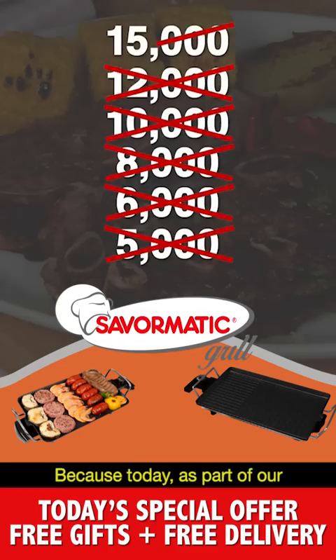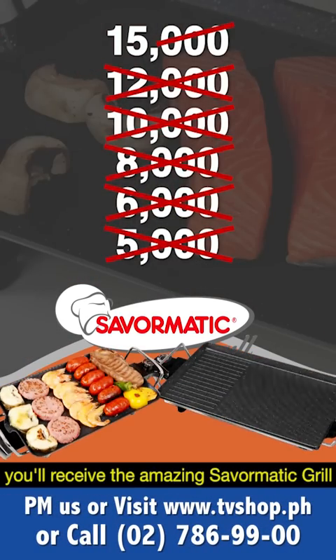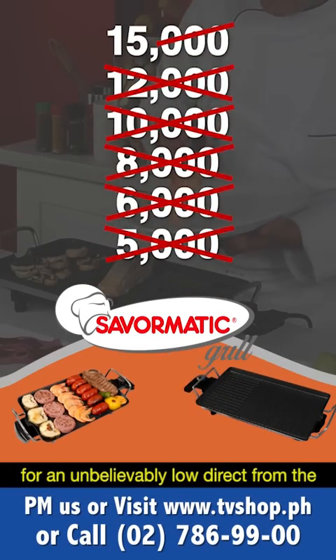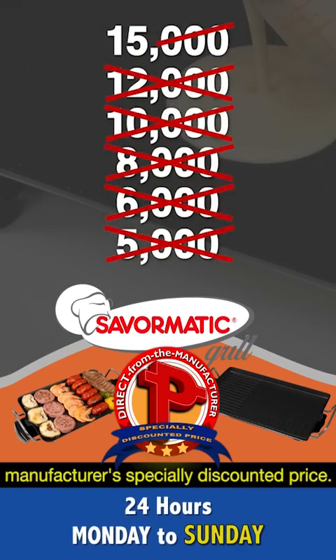Because today, as part of our special product introductory promo, you'll receive the amazing Save-O-Matic Grill for an unbelievably low, direct from the manufacturer's specially discounted price.